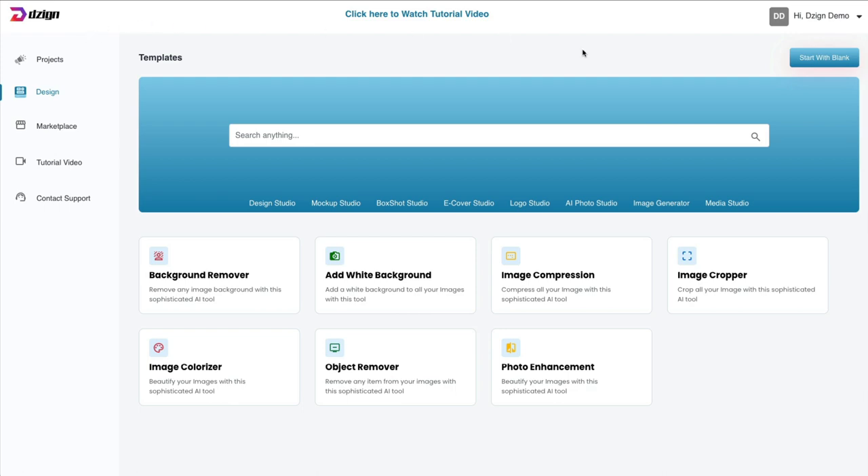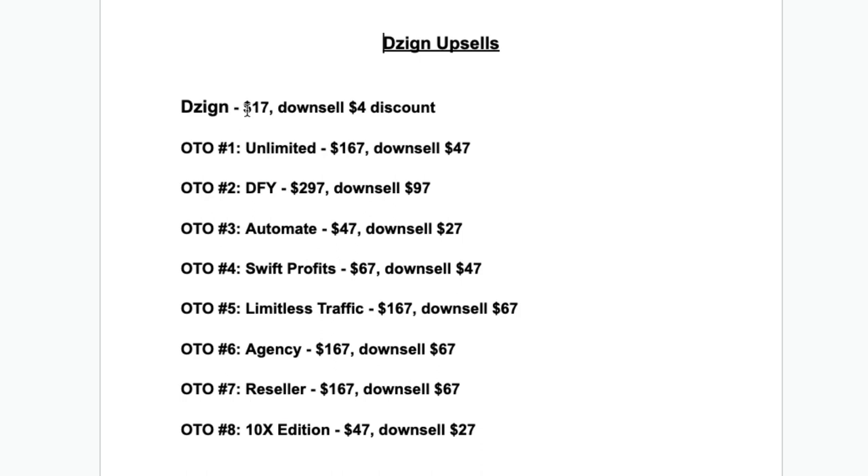Let me show you quickly all of the upsells you're going to come up against. The front-end product is $17, and if you click away, you get a $4 discount. Then there are eight upsells — this is absolutely ridiculous. The prices are so inflated: for the done-for-you, it's $297, downsell $97. Of course, that's to make you think you're getting a heck of a deal. Be very careful — these sales pages are going to be very convincing, and you're going to end up spending a lot of money on something that might not even be online in six months' time.